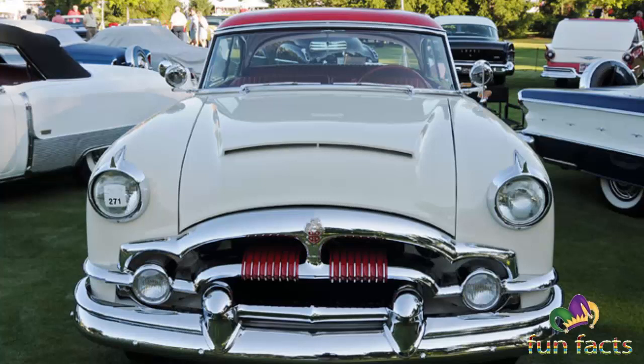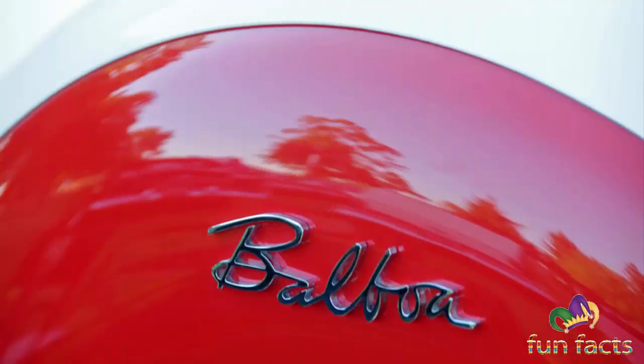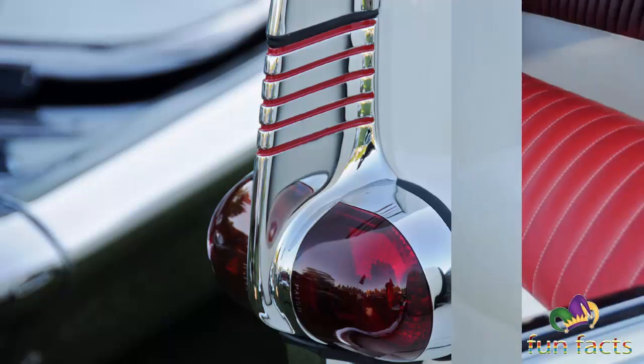Bob's Balboa concept shows how easy it could have been to revive Packard as a sporty hardtop. The only new tooling needed was for the hood and grille. The hood could have been done in fiberglass to slash tooling costs, and the grille might have been farmed out to an outside supplier able to do small runs at low cost. The same shop might have been able to do a split front bumper, or Studebaker could have done it themselves.